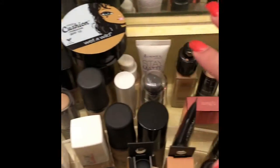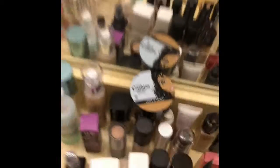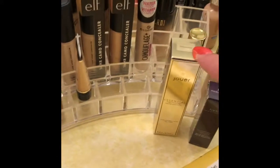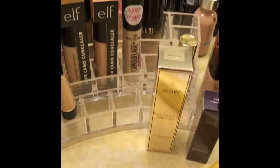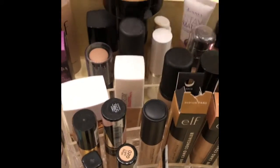Moving down, this is all of my foundations — all here. I believe all of my foundations are there and my concealers are in the front. I just got this one in — this is my Jouer Essential High Coverage Liquid Concealer. And then I just got this as a sample — this is the new Tarte Founcealer. So I can't wait to try this one out. Currently those are all of my foundations.